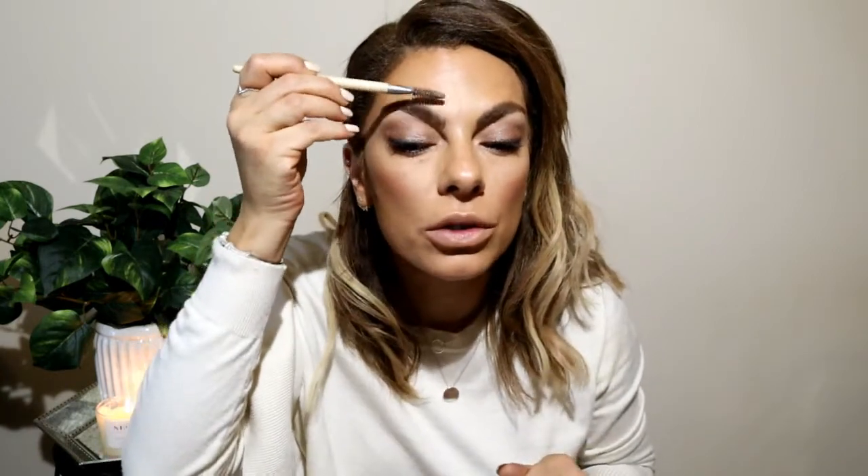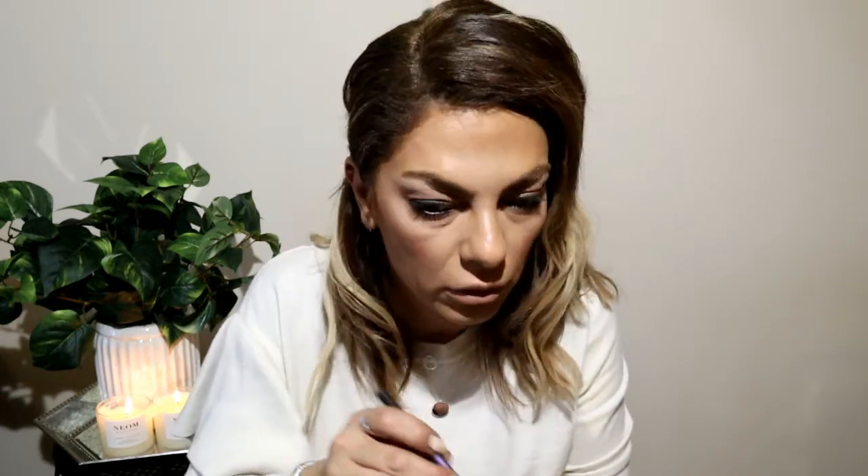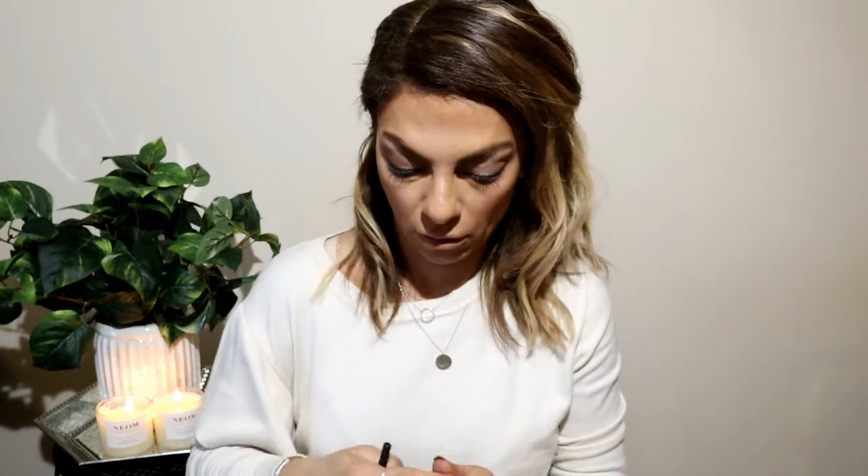I brush my eyebrows up with a spoolie, then with an angle brush I fill in the gaps — not too much — using the Islay Brow Pomade in Mid-Brown number 20. Sometimes I do my eyes first and then my base; there are no rules in makeup, do whatever you like. Then I take my brow gel, which is by L'Oreal Brow Artist Plumpa, just a little bit to set my eyebrows.